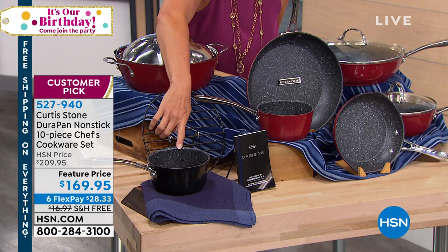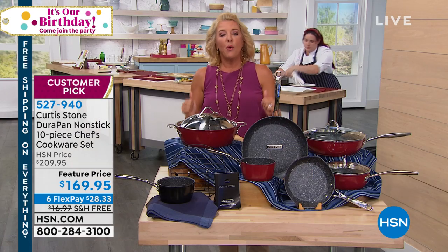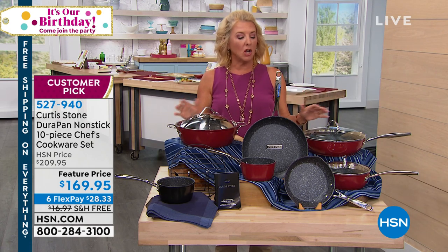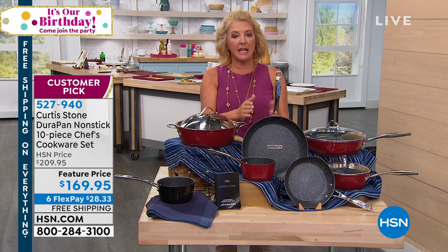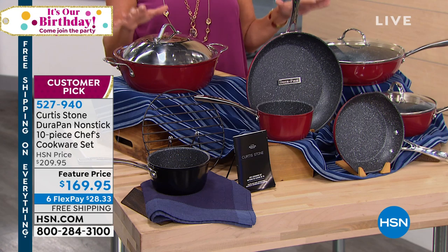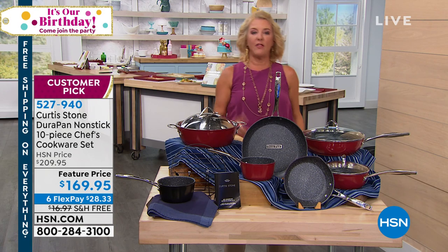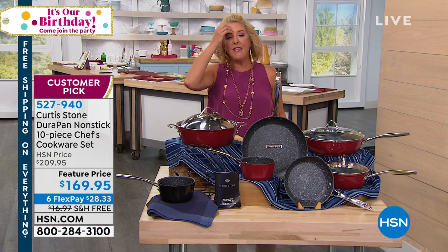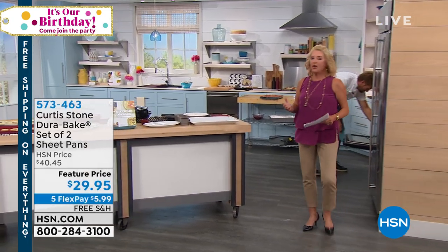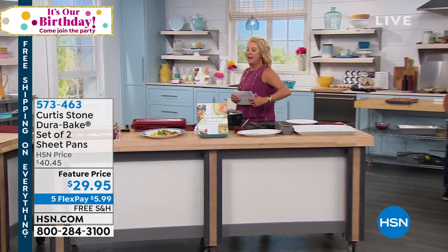We have the red and the black available. Chef has had quite a day today — we're down to the final 2,300, saved for tonight's show. His Durapan nonstick is the best out there. It works so easily to make your life simple in the kitchen and cleanup a breeze. But we're going to start with one of the coolest trends happening right now: a set of two baking sheets. There's literally a cult following on Pinterest for making entire dishes using a baking sheet.